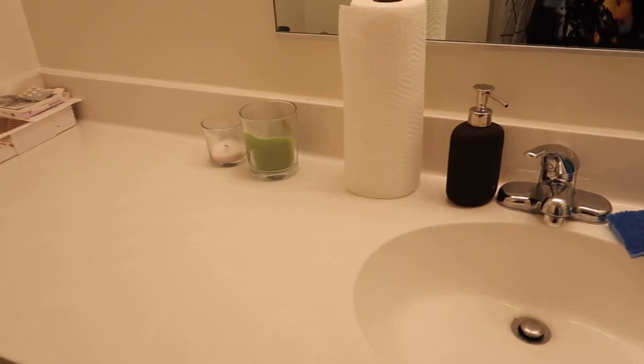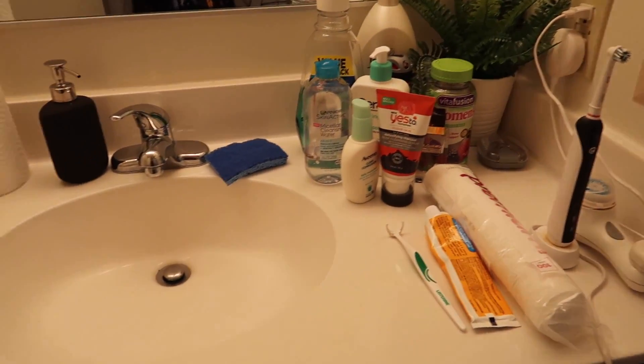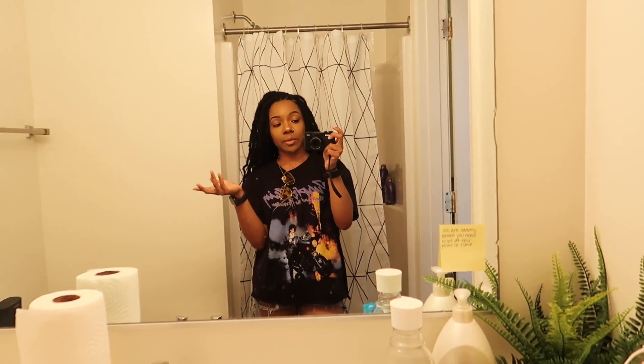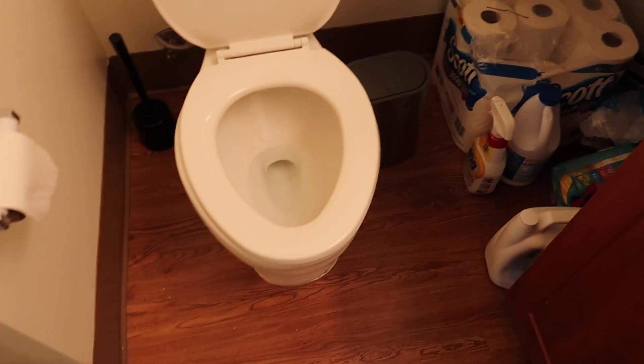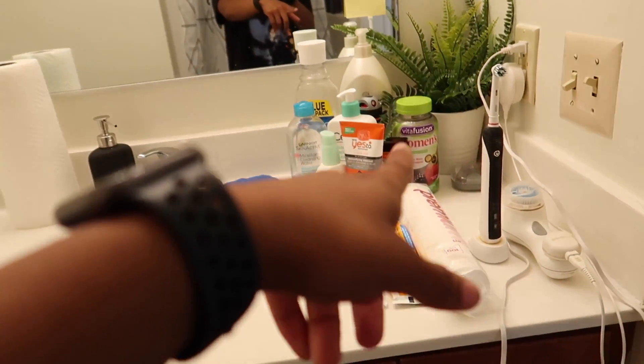That's a fake plant. You probably recognize some of this stuff from my IKEA apartment haul video — if you haven't watched that, make sure you go check that out. Really nothing special — I have basically just my necessities: a shower, toilet, and a sink. Under there I just keep extra storage for stuff in case I run out. So yeah, that's the bathroom.